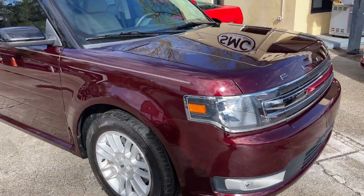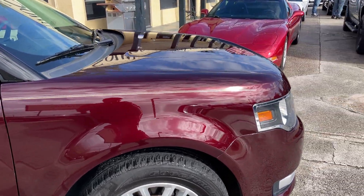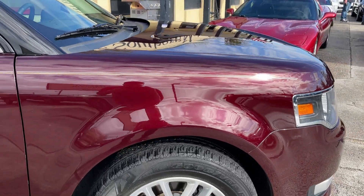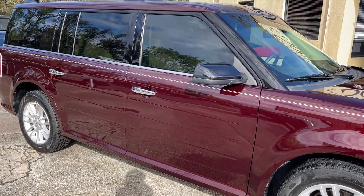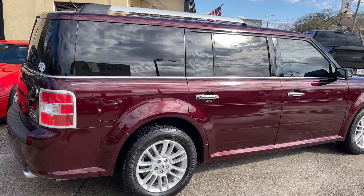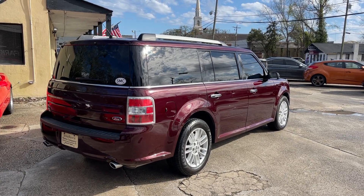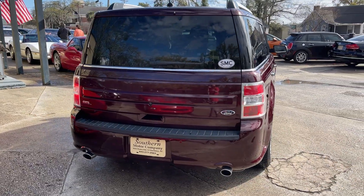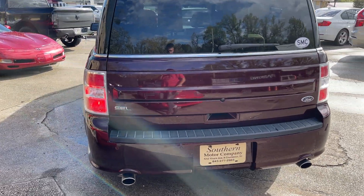The front end is looking nice. I like the color — kind of a dark maroon, you can really see it shining through here. Got a nice clean gold pinstripe going down the side. Alloy wheels, tinted windows, and roof racks. It also has backup sensors, a backup camera, and dual exhaust.